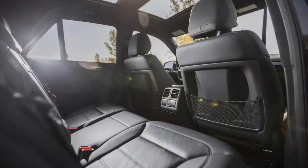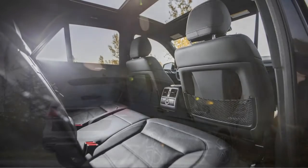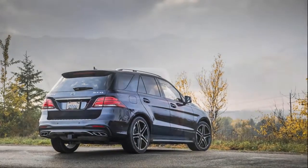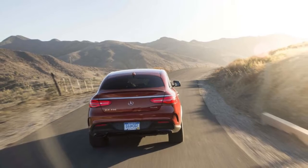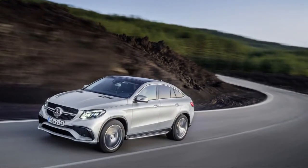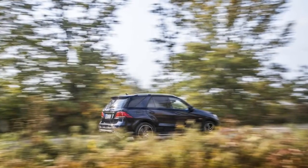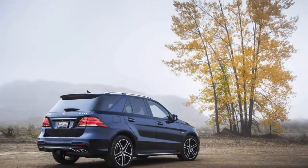Performance runs from bright to wicked. The base GLE 350 sports a 302 horsepower V6 and a 7-speed automatic with more than adequate responsiveness. A plug-in hybrid teams a V6 with motors and batteries for much quicker acceleration and 5.3 seconds 0 to 60 mph times. The AMGs hit 60 miles per hour in less than 5 seconds, in GLE 63 S trim.